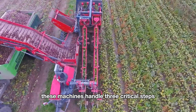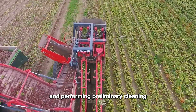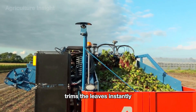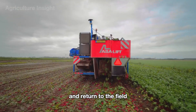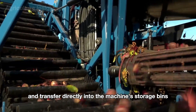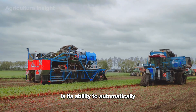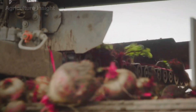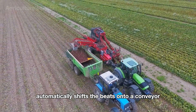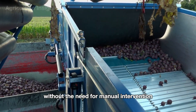Many farms use advanced multi-functional harvesters that combine multiple tasks into one seamless process. These machines handle three critical steps simultaneously: lifting the beets, processing the leaves, and performing preliminary cleaning. Once the beets are lifted, the integrated cutting system trims the leaves instantly; the leaves are shredded and returned to the field. A standout feature is the ability to automatically monitor the bin's weight — when the bin reaches maximum capacity, the system automatically shifts the beets onto a conveyor transferring them to a nearby truck, ensuring smooth and uninterrupted workflow without manual intervention.